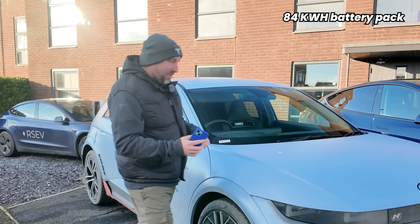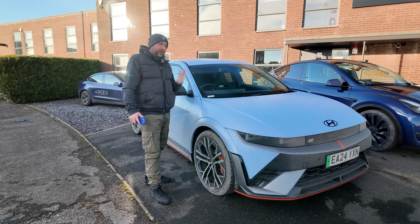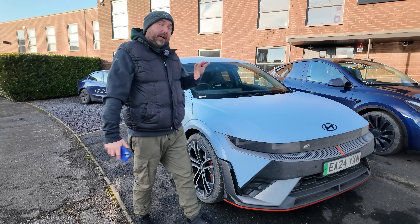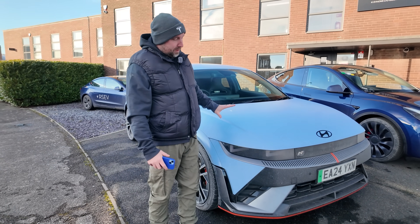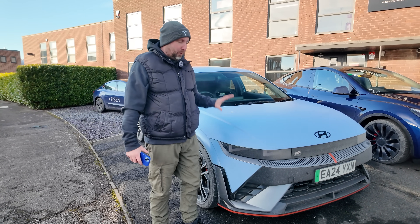Look, this is a proper performance car — you do not buy the i5N for big range and superb efficiency. Big wide tires and it's just not the most aerodynamic. But I love it — it's a fantastic car. I've been using this for the last couple of months and it's grown on me even more. It's a bundle of fun.